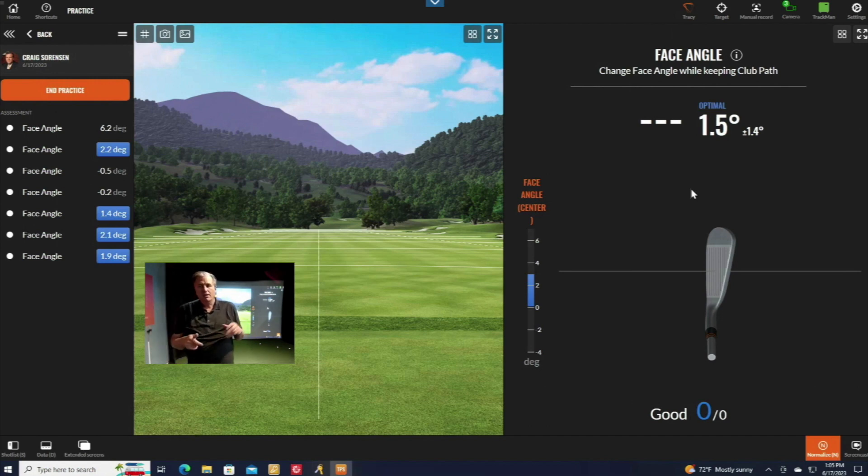So at impact, the face just needs to come a little bit open — that's it. Tracy simplifies the system down to that one variable. As I hit shots, it will tell me whether I'm in the optimal zone, which is 1.5 degrees open plus or minus 1.4 degrees. That means it could be as much as 2.9 degrees open or close to zero — square to the ball. If it's closed, I'll end up with more right-to-left movement.